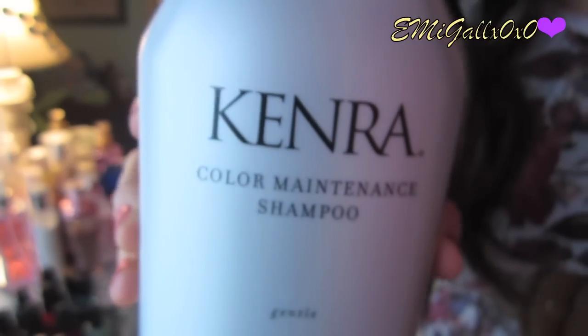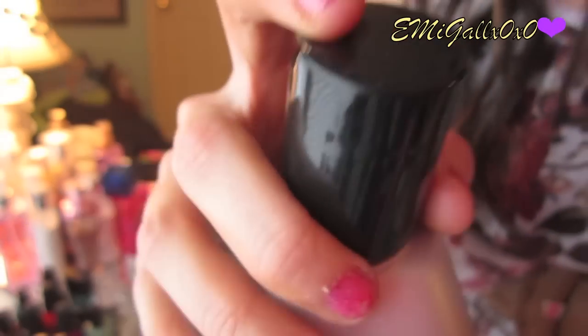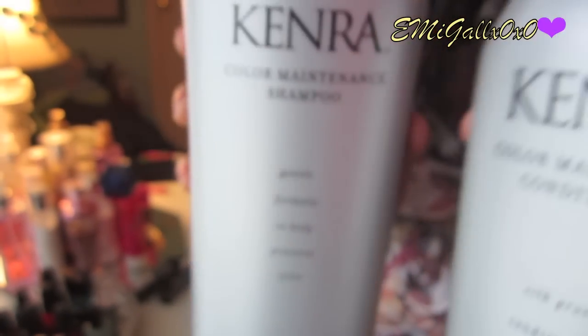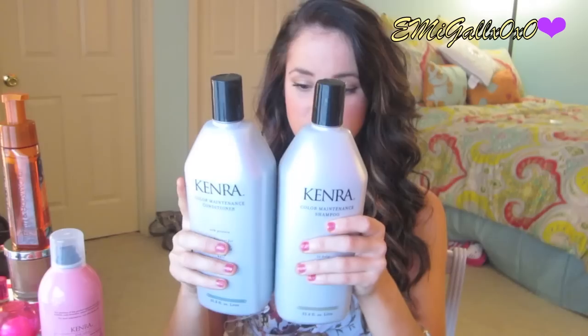The shampoo is supposed to strip your hair color and give it moisture, and it retails for $23 for just this one bottle. The conditioner is supposed to repair and strengthen damaged hair and retails for $31 by itself. I got them both for $19. I've been testing it out for the past two days and my hair feels so silky in the shower. They are 33.8 fluid ounces.